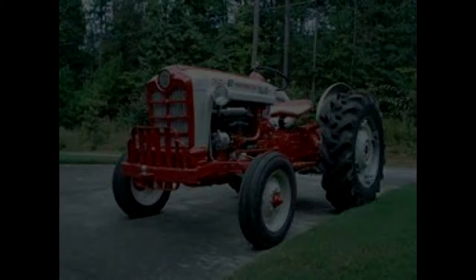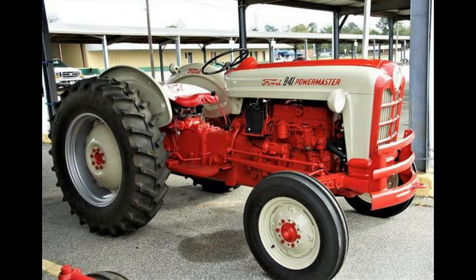The Select-O-Speed full-power shift 10-speed transmission provided 10 forward gears and two reverse. The Select-O-Speed transmission was introduced by Ford in 1959.